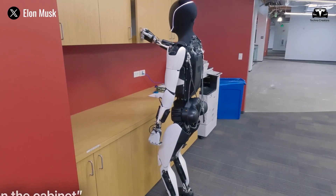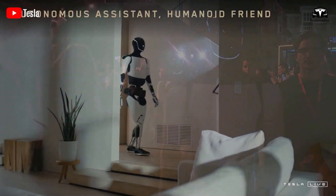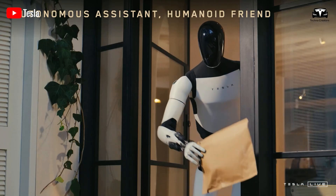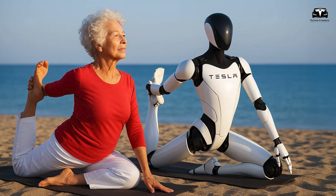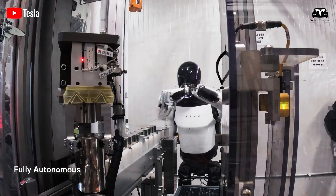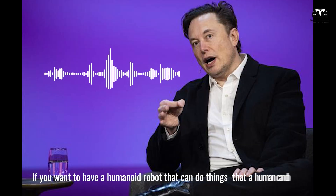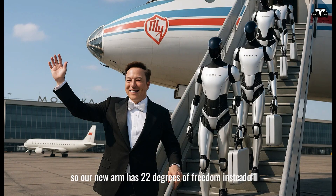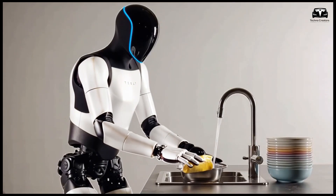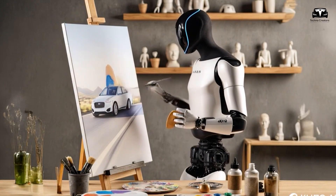In Tesla's recent update videos, Optimus is shown performing basic tasks such as watering plants, cooking, picking up groceries, organizing battery trays, taking out the trash, and learning new activities. Tesla presents Optimus as a companion designed to safely assist with a wide range of household tasks, from child care to elderly support. Musk has repeatedly emphasized that the new hand of Optimus will be the most critical update to convince customers to purchase the robot.